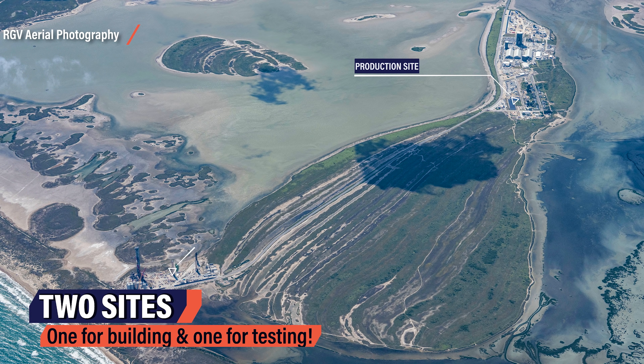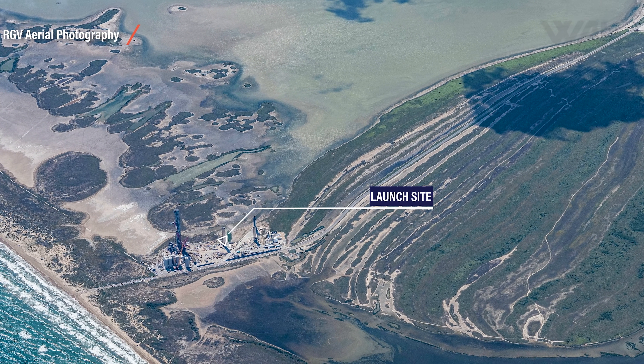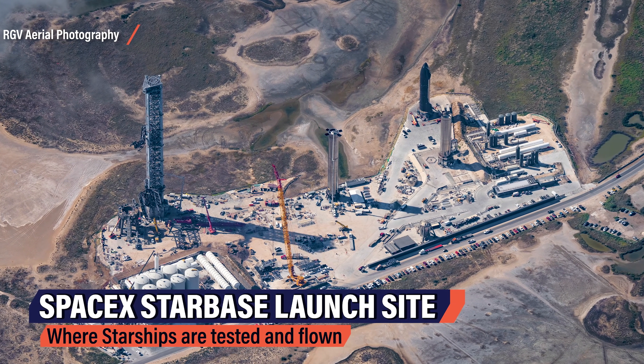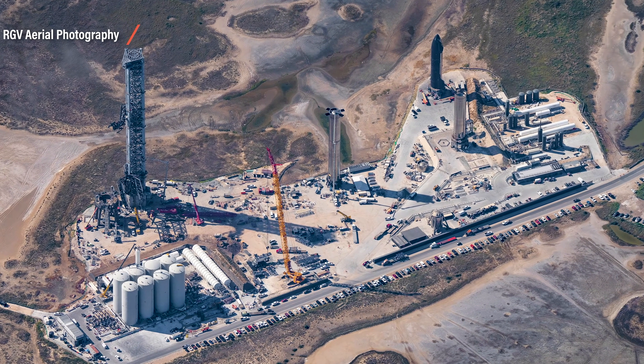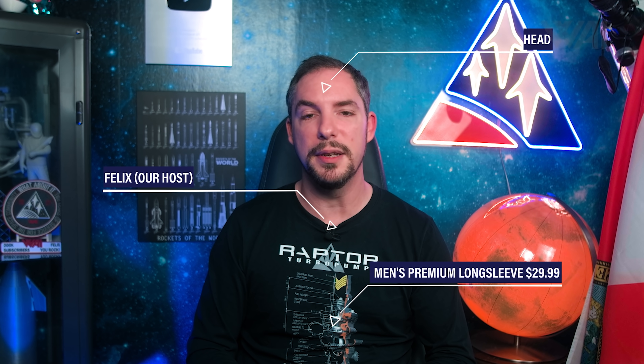Most of my regular viewers will already know this, but from here on it gets complicated — sit back and relax. Today is all about explaining the big picture. Today we'll focus on the launch site, one of two SpaceX sites in Boca Chica. It's where the action happens. This is where all the testing happened, and today I'll take the time to explain how all of what you see here plays together, how it connects, what it's for, and why SpaceX is building this as they do.